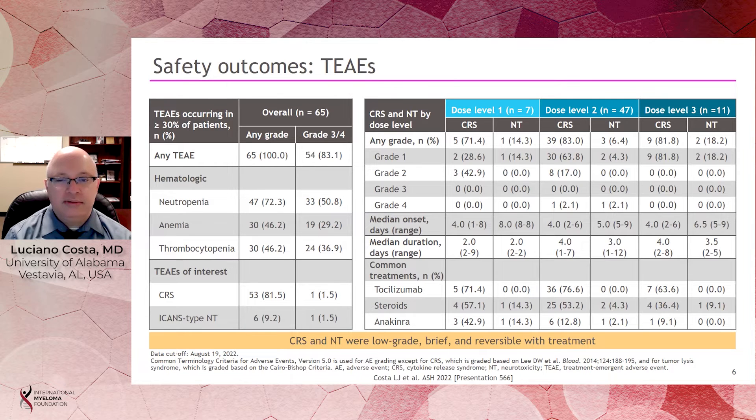The side effects that get our attention with CAR T-cell therapy are CRS — cytokine release syndrome — and ICANS, or immune effector cell therapy-associated neurotoxicity. CRS was present in about 80% of patients, but in only one patient was it grade 3 or higher, and that resolved with treatment. Neurotoxicity was seen in only 9.2% of patients, and in only one patient was grade 3 or higher. The time of onset for CRS was 4 days across cohorts, and neurotoxicity, when it occurred, happened between 5 and 8 days after administration of the product.